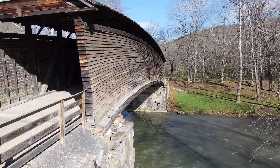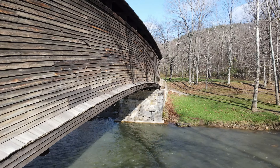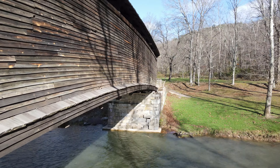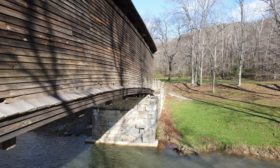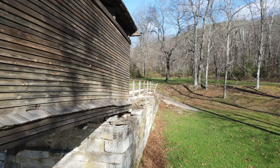Covered bridges were sometimes referred to as kissing bridges. During the more modest era of the late 19th century, the privacy from passing through a covered bridge would allow passengers in a horse and buggy an opportunity to kiss each other unobserved.